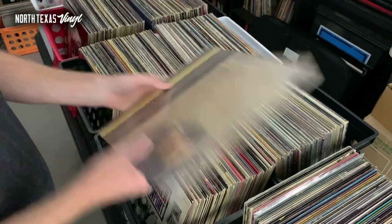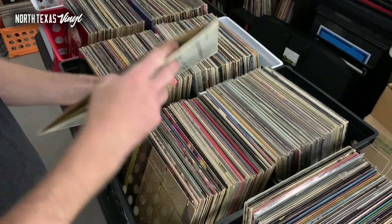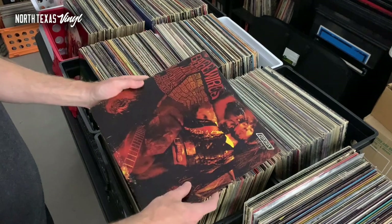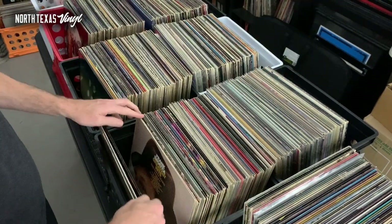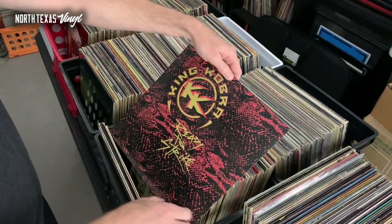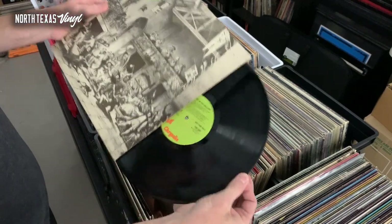I'm going to start going through this stuff. Here's a George Harrison 'Somewhere in England' — this is a sealed copy, kind of cool. Got John Lee Hooker 'Concert at Newport.' All of this looked to be in really good condition, which is one of the reasons I was super excited. A lot of times you get a collection in and you've got your work ahead of you with cleaning, grading, and pricing. It's nice to see the jackets in really good condition, really well cared for. You've got everything from Sinatra to Zappa in this first crate.